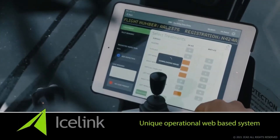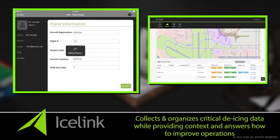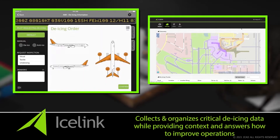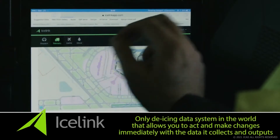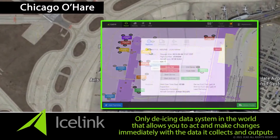IceLink is a unique operational web-based system that not only collects and organizes all critical de-icing data, it also delivers context to the data being analyzed and clearly provides answers as to how to improve operations. It is the only de-icing data system in the world that allows you to act and make changes immediately with the data it collects and outputs.